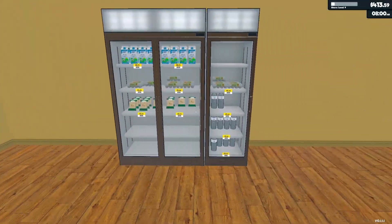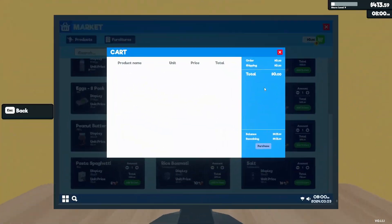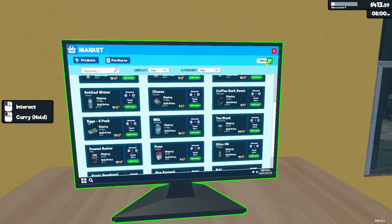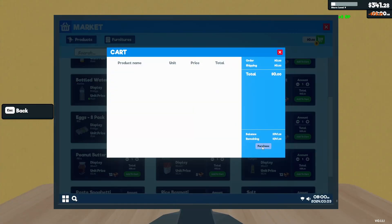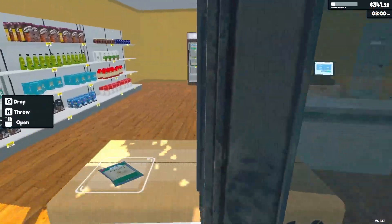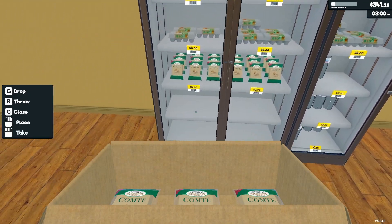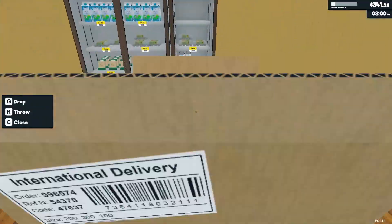We'll continue to adjust those. Let's go ahead and order milk, water, and eggs — and cheese. Let's order some more cheese too, and then we're going to stock that up and start the day. This is our cheese. Where do we want to put it? I guess we can throw those cheeses down there. This is our water — throw that down there.